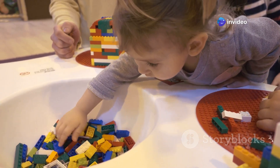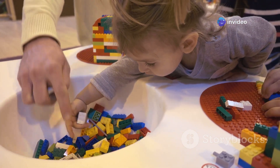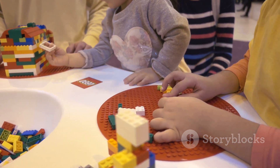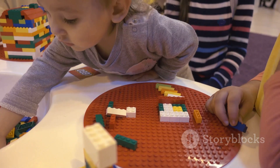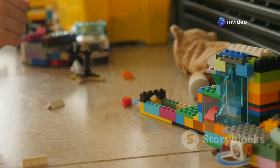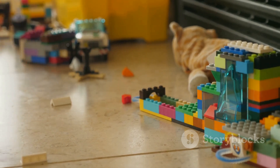The next time you play with LEGO bricks, remember the amazing journey they took from tiny plastic granules to the palms of your hands. The process begins with raw plastic granules, which are melted and injected into molds to form the bricks. After cooling, the bricks are ejected from the molds, undergo quality checks, then are sorted, packaged, and shipped to stores around the world.